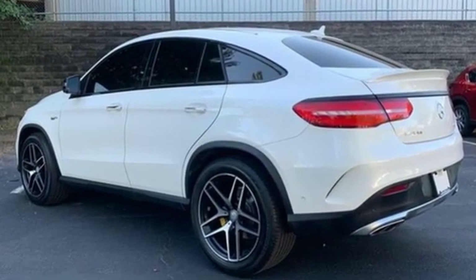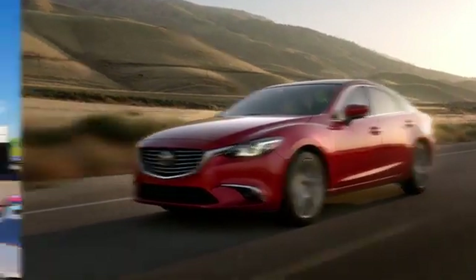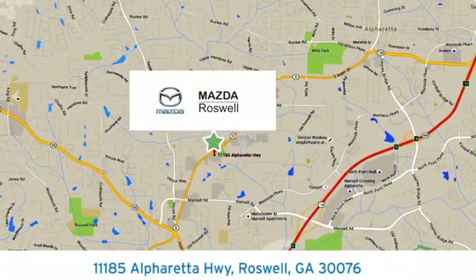To get the best, get a Mercedes-Benz. See what it can do for you when you take it for a test drive. For your cure for the common commute, visit today. We're conveniently located at 11185 Alpharetta Highway in Roswell, Georgia.